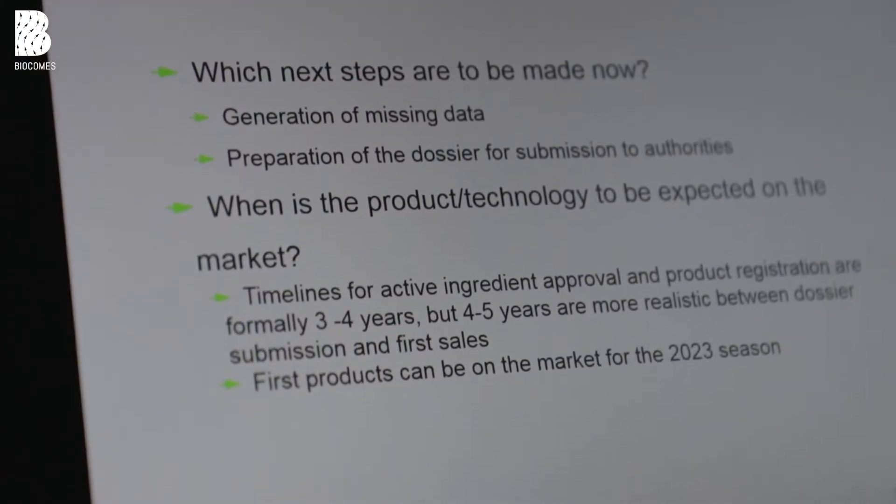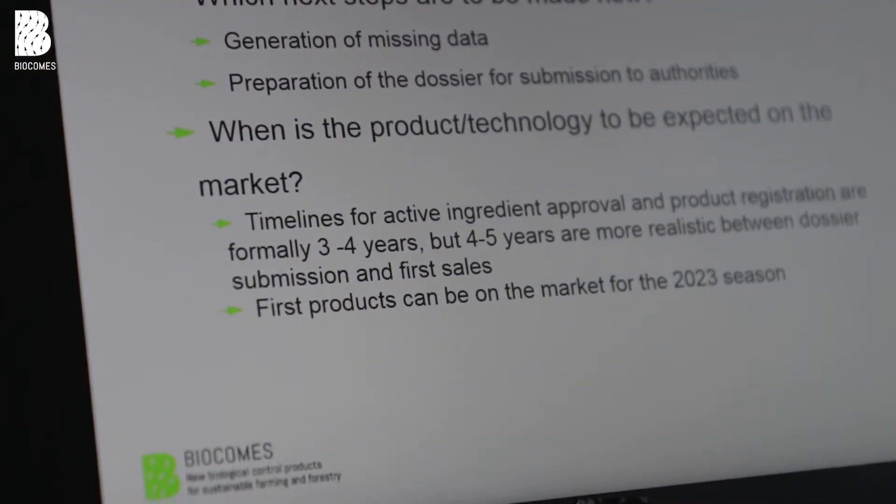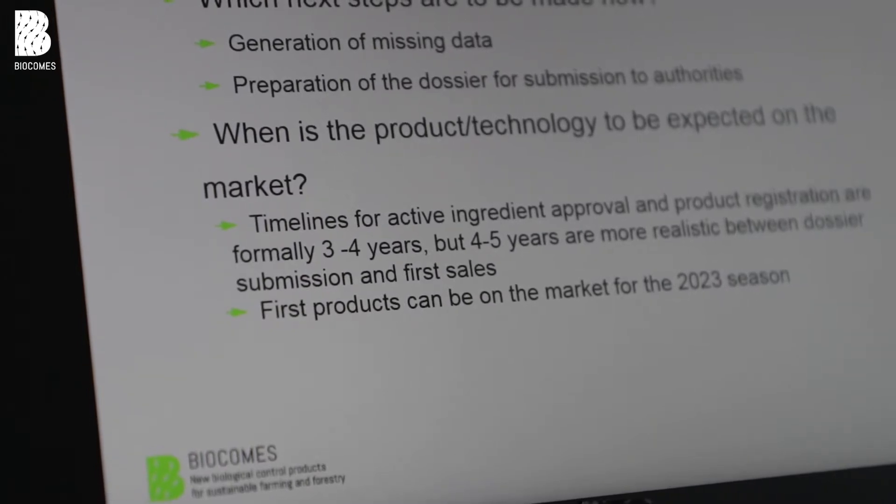If this goes smoothly, the first dossiers could be submitted by mid of next year. The evaluation time, which involves first the active substance approval and then the product registration, takes about four to five years in practice, and that would mean the first products could be on the market in spring 2023.